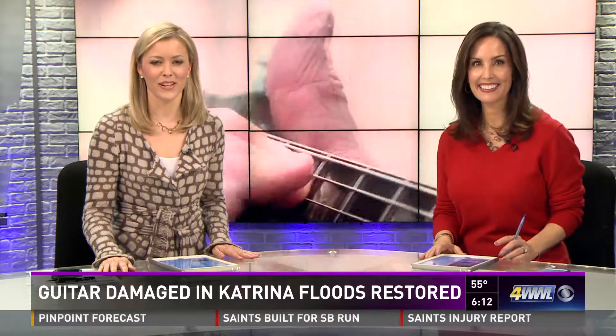After Hurricane Katrina tore through the city, a lot of people had to decide what to keep and what to throw away — pictures and clothes and furniture, just about everything. Well, for one local man, he's a musician, and the choice was a little bit different. His 1970s Gibson electric guitar sat in the floodwaters for weeks in his home in St. Bernard, but he kept it, and now 12 years later, it is singing again. Photojournalist Derek Waldrop brings us that story.